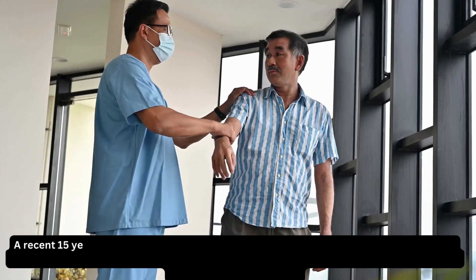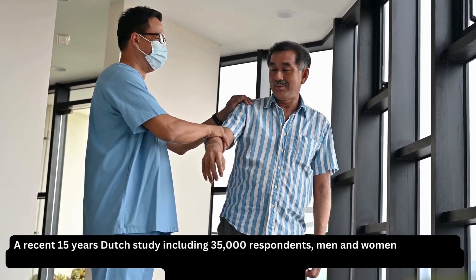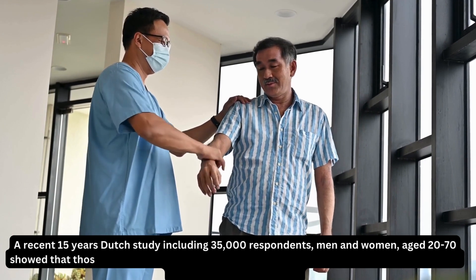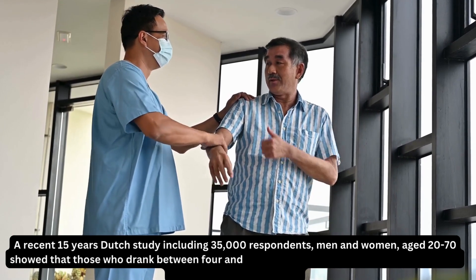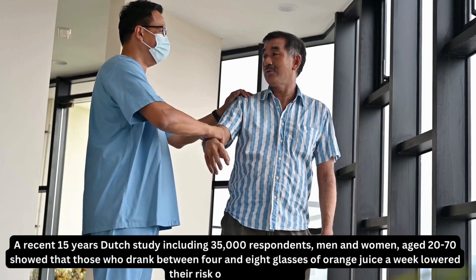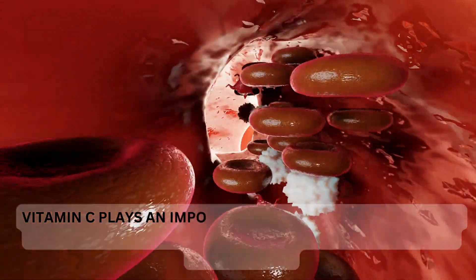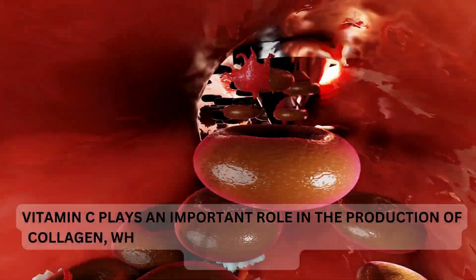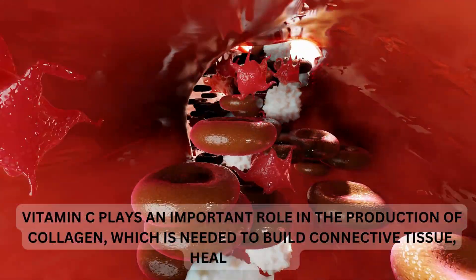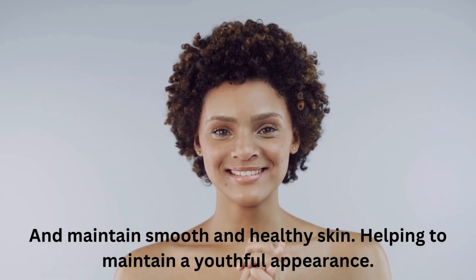A recent 15-year Dutch study, including 35,000 respondents — men and women aged 20 to 70 — showed that those who drank between 4 and 8 glasses of orange juice a week lowered their risk of stroke by 24%. Vitamin C plays an important role in the production of collagen, which is needed to build connective tissue, heal wounds, and maintain smooth and healthy skin, helping to maintain a youthful appearance.